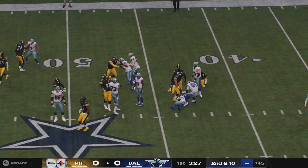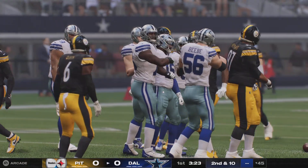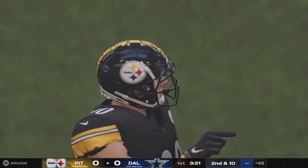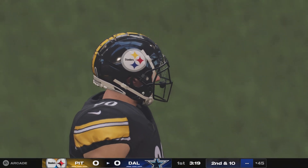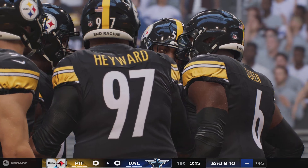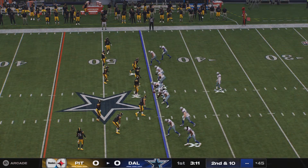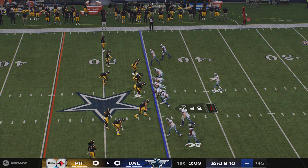They'll run here on first down, and the plunge up the gut yields nothing. No gain there, and it's second and ten. That linebacker makes that tackle right in the middle of the field. All I'm thinking about right now, Kate, is training camp — that's the middle drill right there. Textbook. What you do in training camp coming to life when it matters.